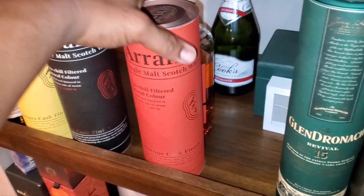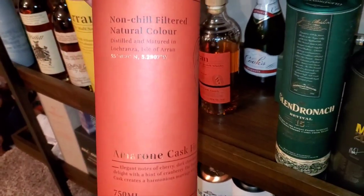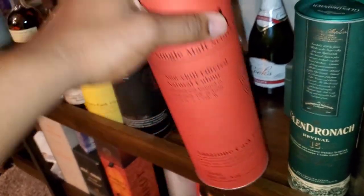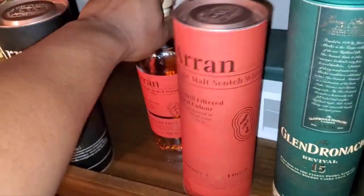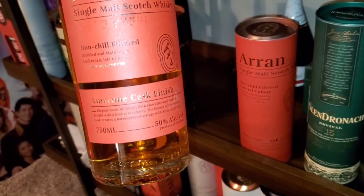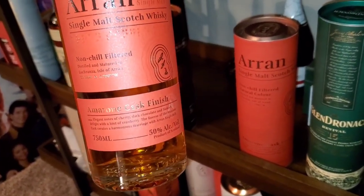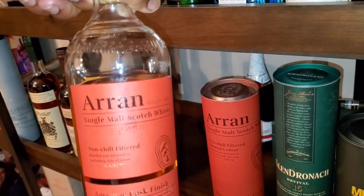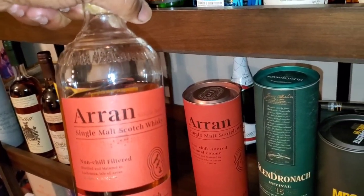And last but not least we have the Amarone cask right here. Take a look at the bottle. So we have the Sauternes, the Port, the Amarone - all bottled at 50%, all sweet wine finish. Arran lineup on deck for review. Let's go - you see what time it is, drams on deck.